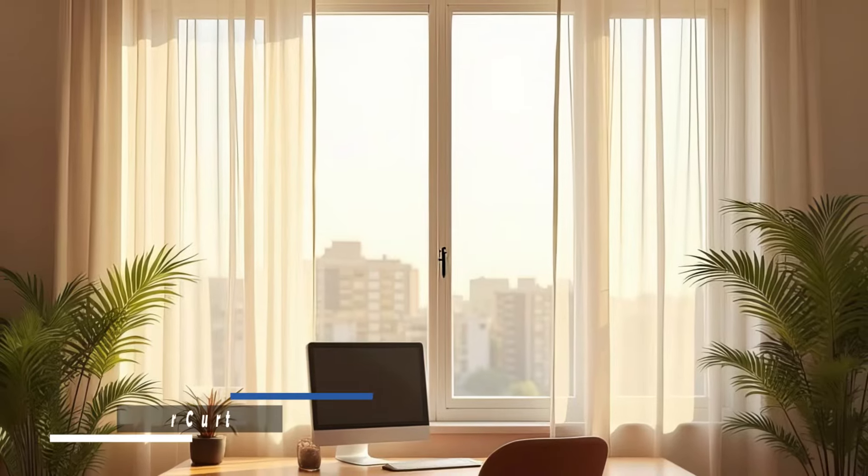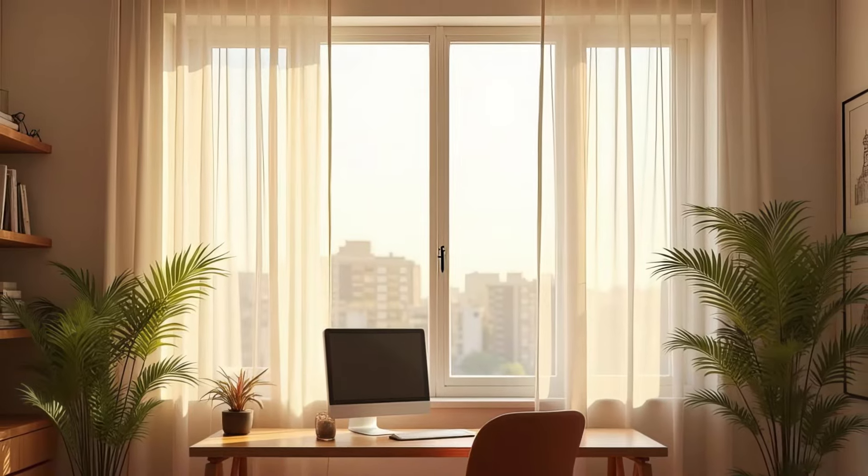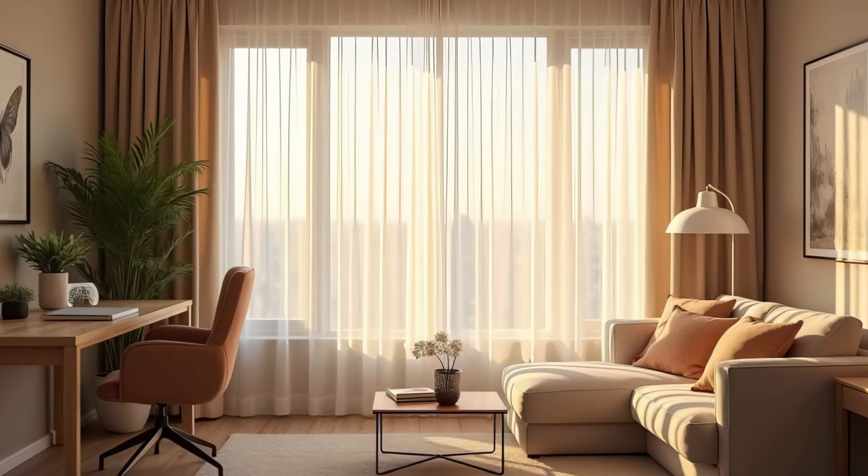Use sheer curtains to diffuse sunlight without blocking it. These soft window coverings offer privacy while allowing light to filter through gently.